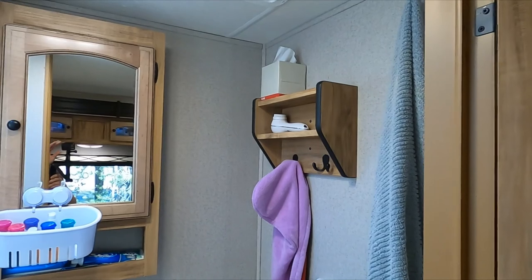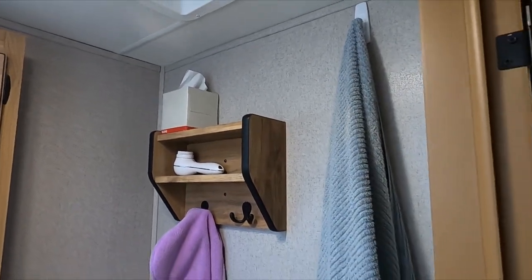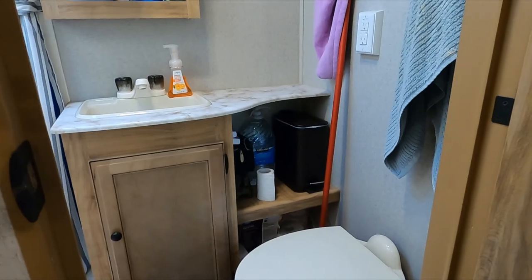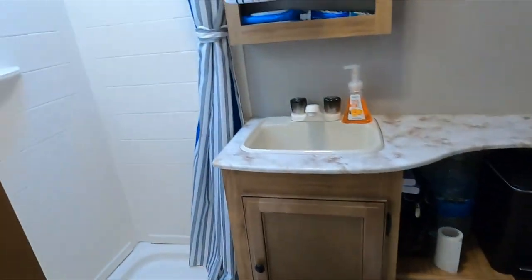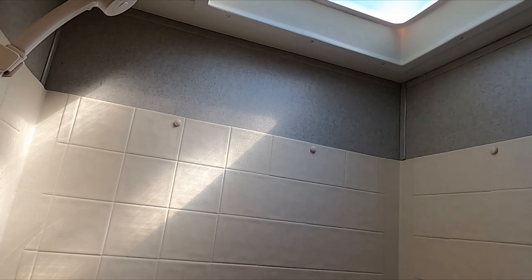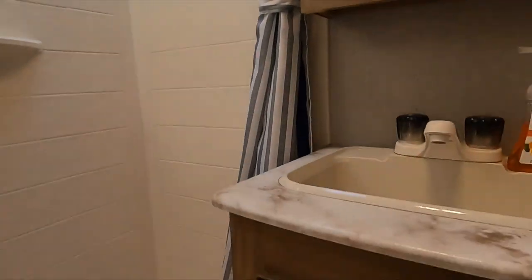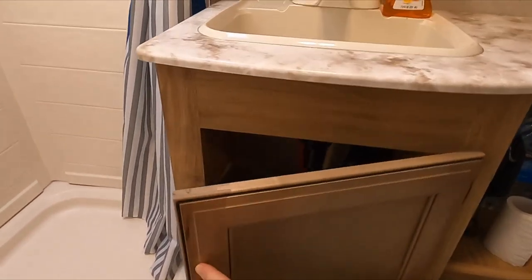And then we've got our bathroom — it's not big, but it'll do. We use a lot of command hooks, which are very helpful for everything. In here we have a small sink with a medicine cabinet and our toilet. We've got a shower that's fairly small, but nicer than going to the shower house. There's also a skylight that gives us a lot of natural light, and a storage cabinet underneath the sink for extra towels and cleaning supplies.